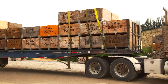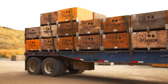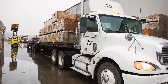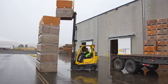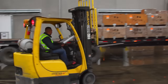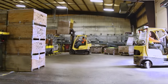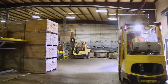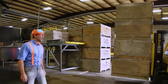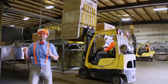The bins are loaded on the back of the truck, so let's go! Off to the factory we go. We've arrived at the factory, so now we need to take a forklift and get every single bin off the back of the semi-truck. Now it is time to clean and package all of the apples.